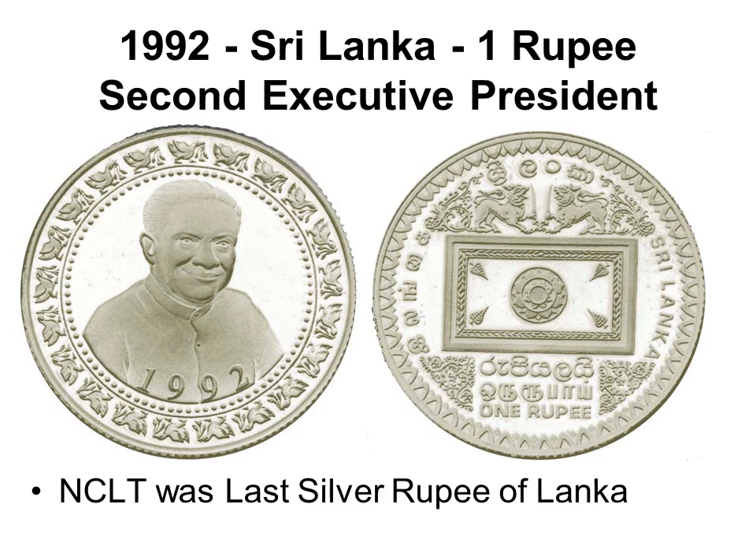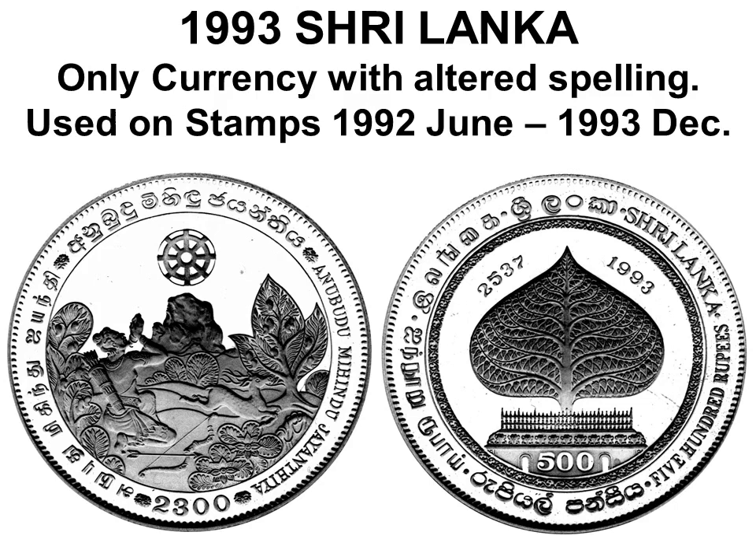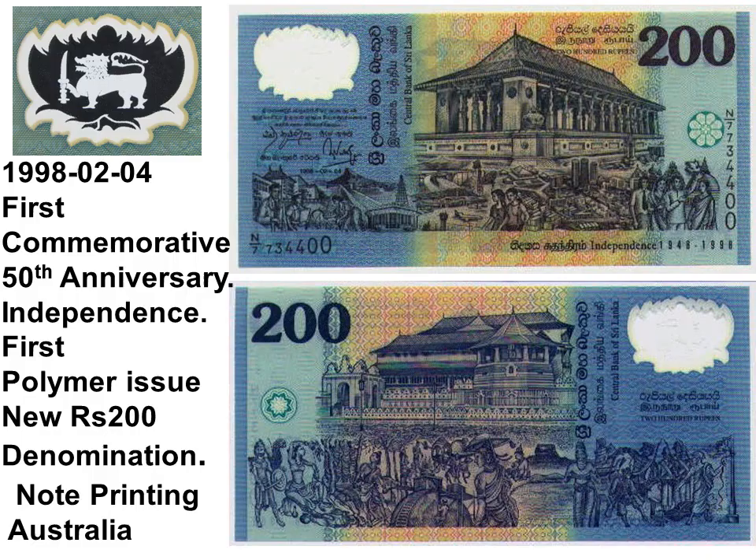In 1992, a one-rupee cupronickel circulation commemorative coin for President Premadasa was issued, also in frosted proof. Silver and gold frosted proofs were minted but never issued to the public; the silver proof was issued after 15 years on my suggestion, becoming the first and last Sri Lankan silver rupee. President Premadasa changed the English spelling of the country name from 'SRI' to 'SHRI' on a misguided astrological belief. In 1993, he was assassinated by the LTTE and the spelling reverted; the altered spelling appears only on this commemorative coin and not on any banknote.